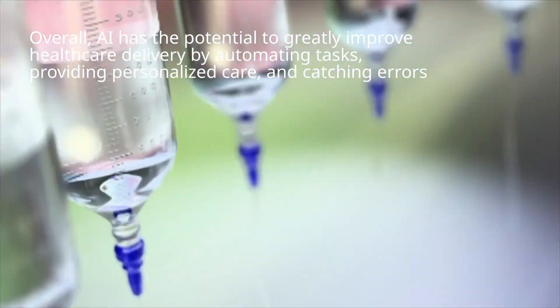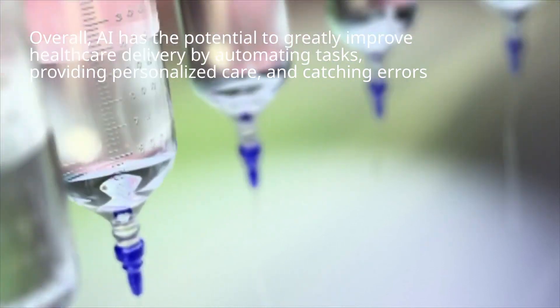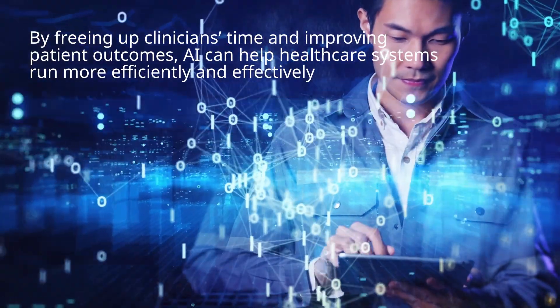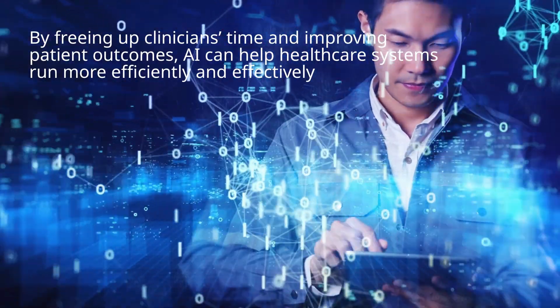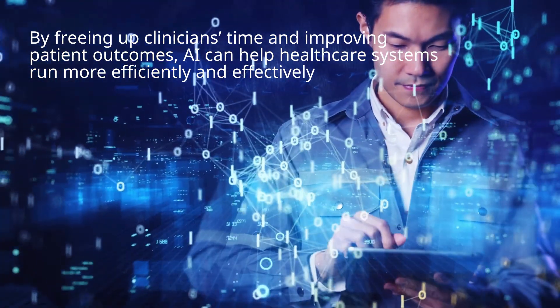Overall, AI has the potential to greatly improve health care delivery by automating tasks, providing personalized care, and catching errors. By freeing up clinicians' time and improving patient outcomes, AI can help health care systems run more efficiently and effectively.